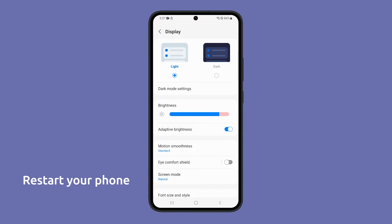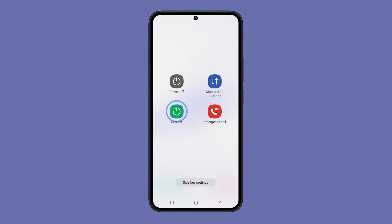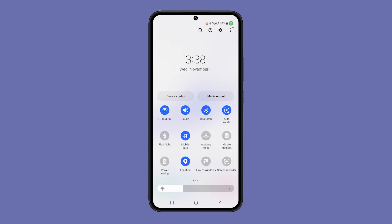First, try to restart your phone. A simple restart can often fix minor software glitches that may be causing the problem. To restart your phone, press and hold the power and volume down buttons until the power options show. Then tap on restart and confirm you want to reboot. After the reboot, try to see if your phone automatically adjusts the screen brightness depending on your surroundings.